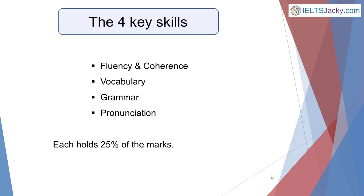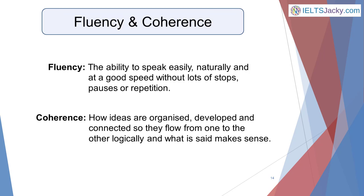There are just four key skills that you'll actually be marked on: fluency and coherence, vocabulary, grammar and pronunciation. These are all you need to worry about — they each hold 25% of the marks. Fluency and coherence — what do these terms mean? Fluency is the ability to speak easily, naturally and at a good speed without lots of stops, pauses or repetition. Coherency is the way that ideas are organised, developed and connected so that they flow from one to another logically and what is said makes sense. Both are important.